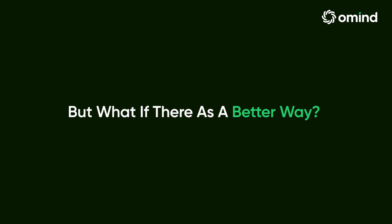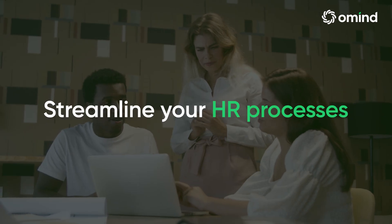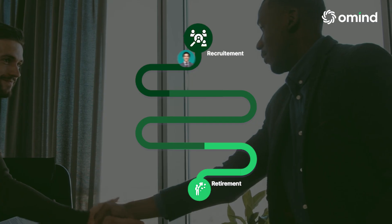But what if there was a better way? Introducing Omine's Employee Lifecycle Management — the ultimate HR solution that streamlines employee management from hiring to retirement.